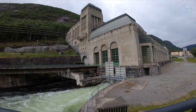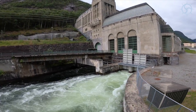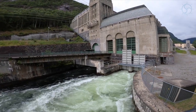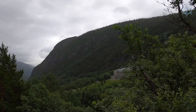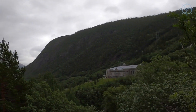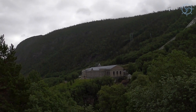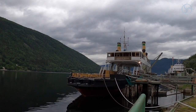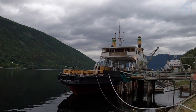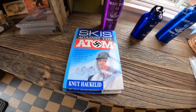In the next episode I will take you to Rjukan, a valley so narrow with mountains so steep that they actually placed a mirror on a mountaintop to reflect the sunshine down into the valley. This was where the fertilizer was made, and thereby the heavy water later used to make the nuclear bomb was discovered. But in this episode we will cover the sinking of the railway ferry going out from this valley, transporting the heavy water on its way to Nazi Germany. So come along.